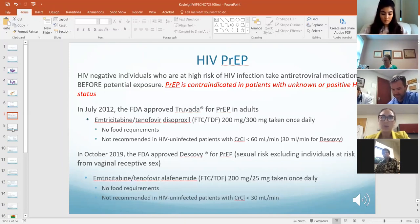Truvada was actually approved for HIV treatment around 2004, so it was already being used as part of an HIV treatment regimen. But 2012 was when the FDA said it was appropriate to use it for PrEP.